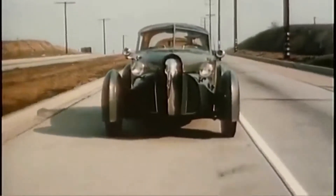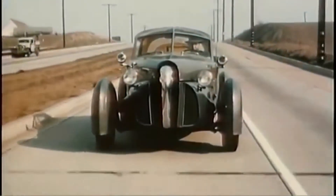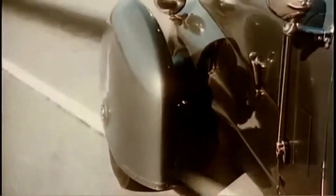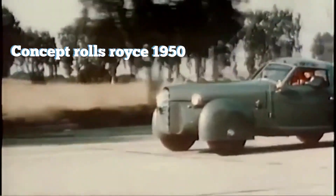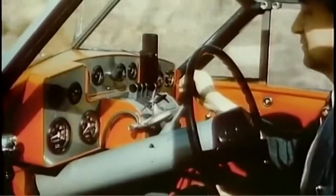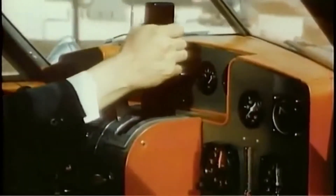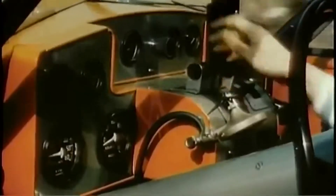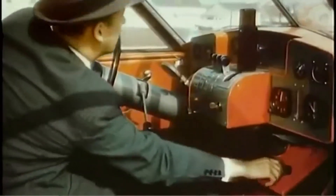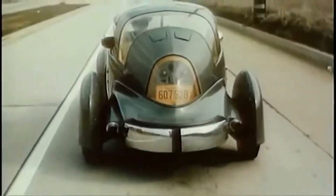Somewhat less spectacular is this sporty new creation of Gordon Burig of Pennsylvania, designer of the famous Cord. Front fenders of laminated fiberglass turn with the wheels, made of light magnesium. Body and removable top are of aluminum and plastic. In the cockpit — or rather the driver's compartment — Mr. Burig operates the controls, closely resembling those of a plane. Thus, aircraft methods are becoming increasingly popular in automotive science.